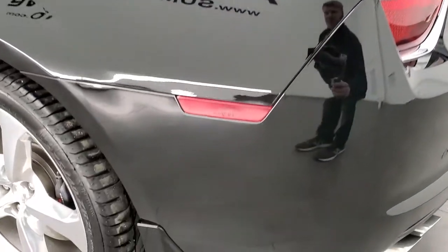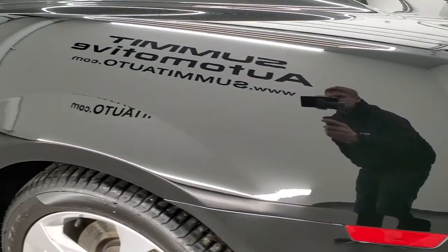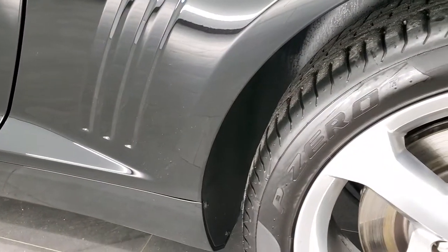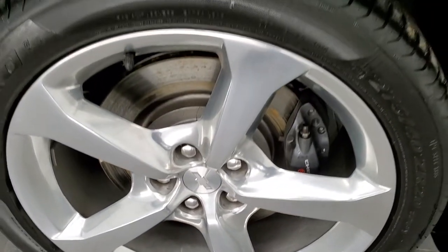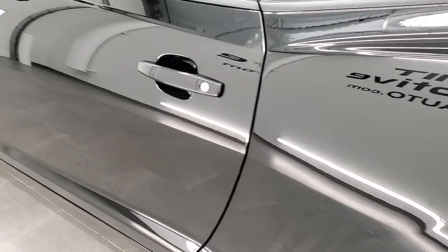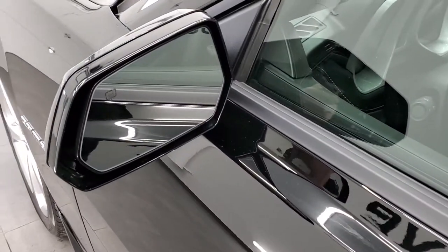Down the driver's side, just as clean as that passenger side — no dents or dings on the rear quarter, and this back rim is in excellent condition as well. The driver's side door looks great and you do get heated power mirrors.